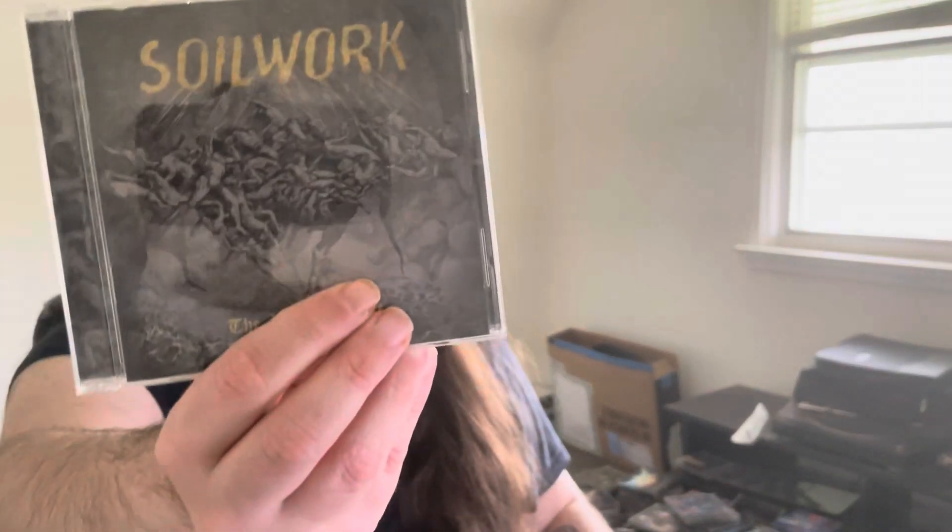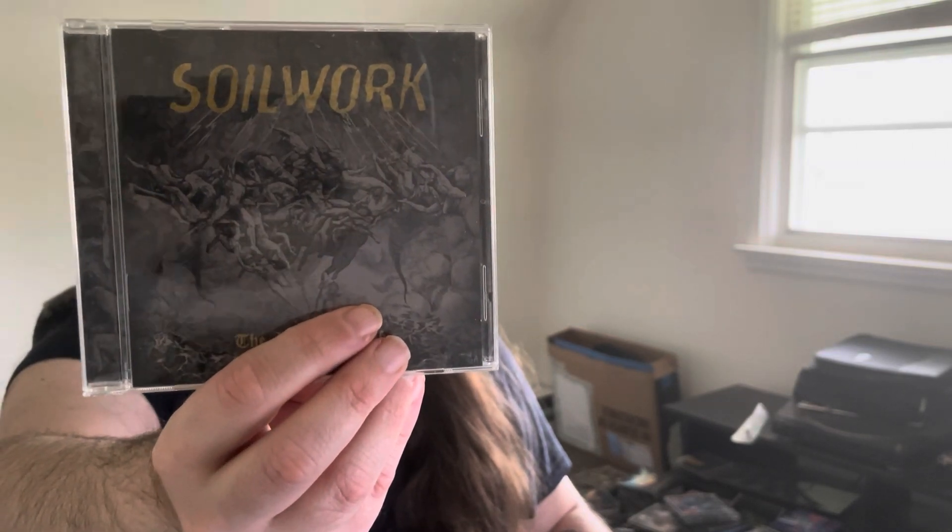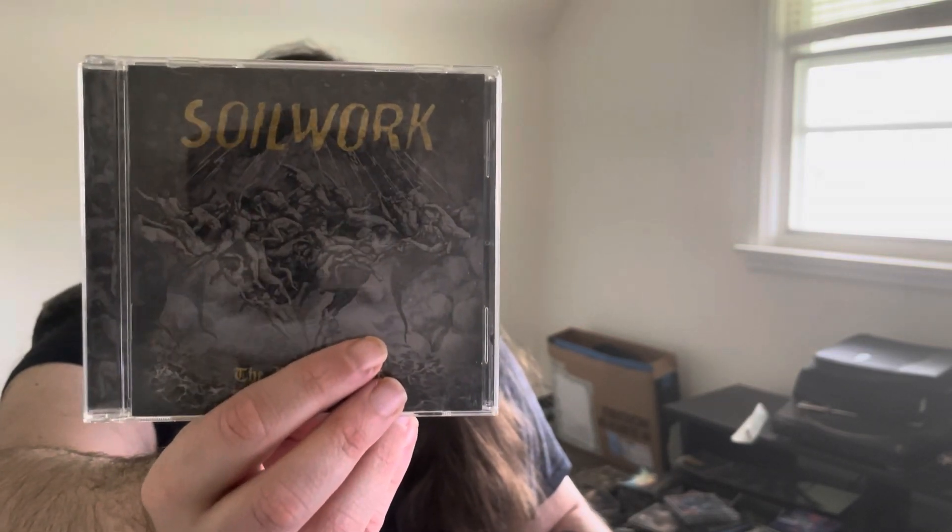We got Soilwork — The Ride Majestic. Really good melodic death metal band, really dig these guys. They have a cool sound, great vocalist, great guitar riffs. I need to buy more of their stuff — I only have a couple of their albums overall.